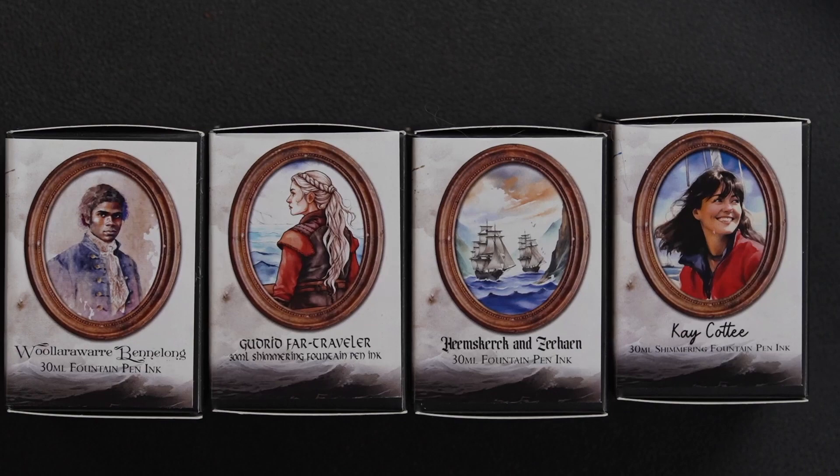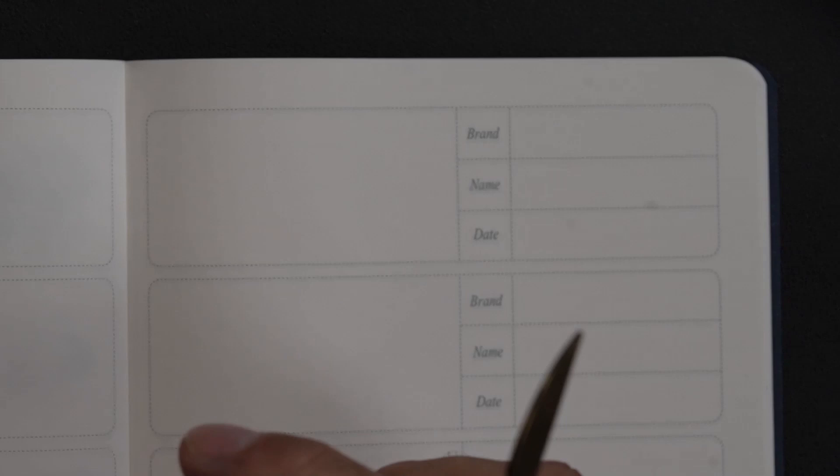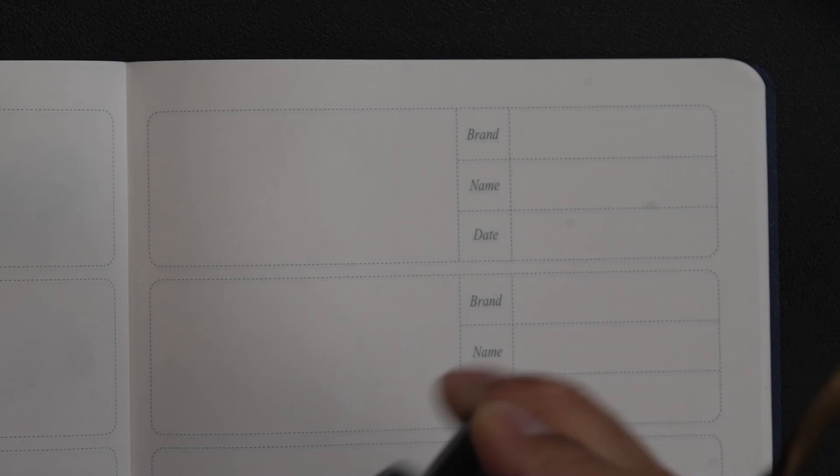Over at camera, we'll do some swatching. We're back with my swatching tools, and I believe this is a shimmering ink. The first one is the Gudrid Farr Traveler. My macro lens is going a little bit crazy, so I apologize. I have my folded pen — let's do the first swatch.